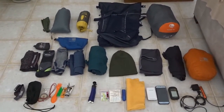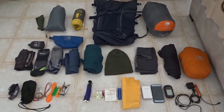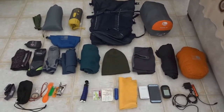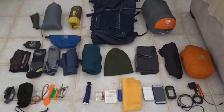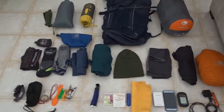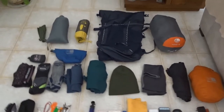Good morning and welcome to my channel. In just over two months time I'm returning to the UK to continue my walk from Lanzant to John O'Groats. This will be the third and hopefully the last section from Carlisle to John O'Groats, and I thought I'd just give you a quick rundown of the kit that I'd be taking for the trip.